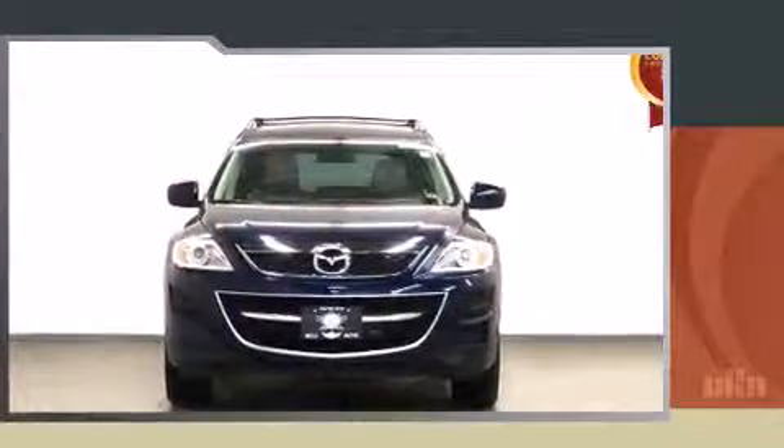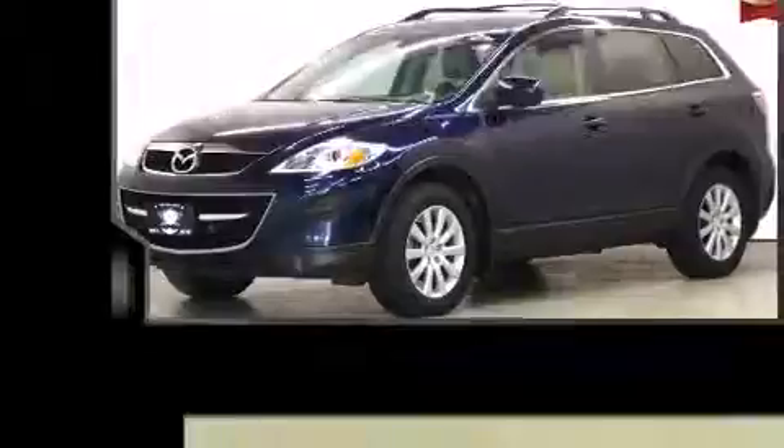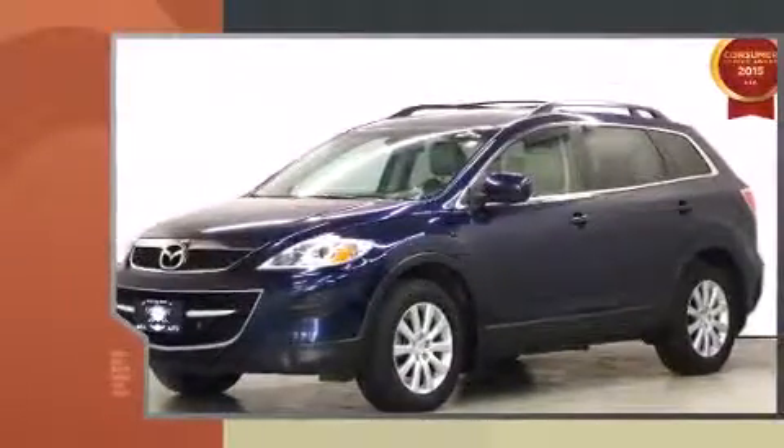Sensibility and practicality define the 2010 Mazda CX-9. It features all-wheel drive versatility, an automatic transmission, and a refined six-cylinder engine.